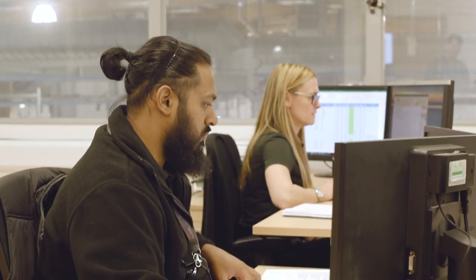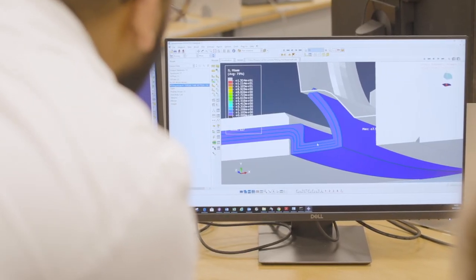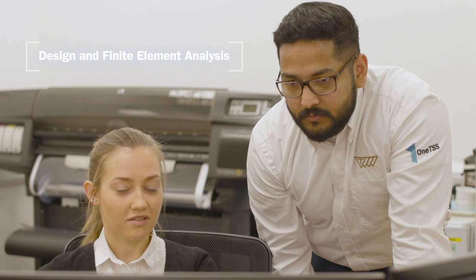Our fully supported manufacturing facility offers its customers experience in seal design, followed by the latest solutions including proven FEA capability.